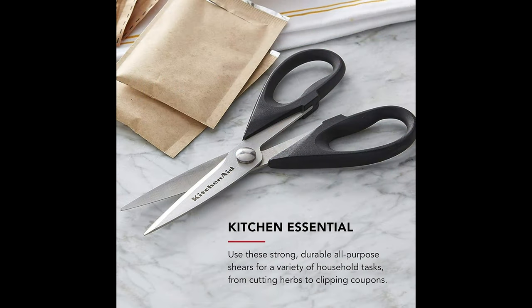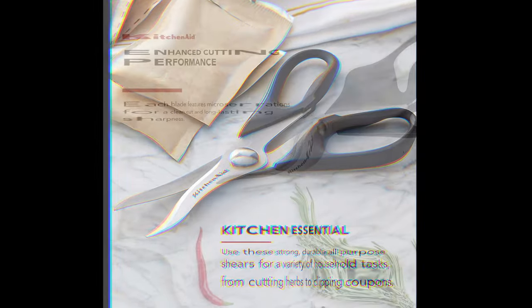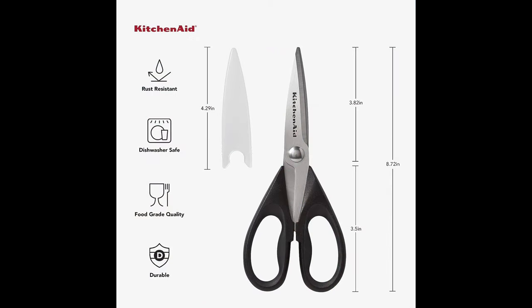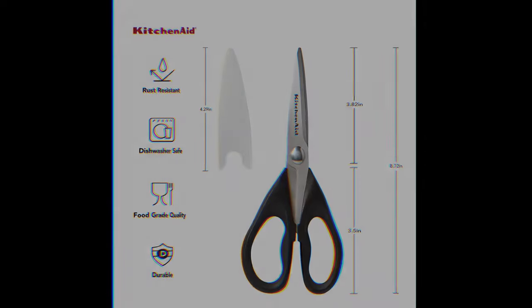The included protective sheath ensures that the shears remain sharp and safe to handle. KitchenAid is a reputable brand known for its quality kitchen appliances and tools, and their all-purpose shears are no exception. Whether you're a professional chef or a home cook, these shears can be a valuable addition to your kitchen toolkit, making food preparation more efficient and convenient.